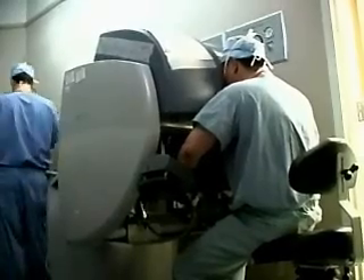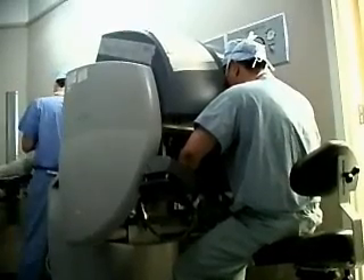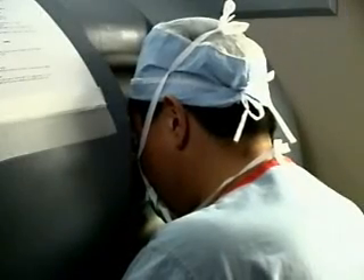During surgery, Dr. Ha controls the da Vinci's robotic arms from a console in the operating room. You're not being operated on by a robot, which is a little bit of a misnomer. We're using the robot to assist us with the surgery, so the surgeon is still operating on the patient.